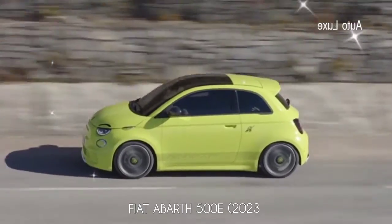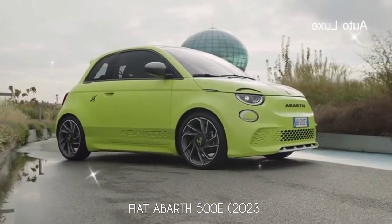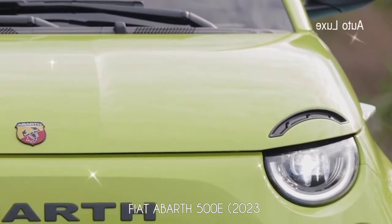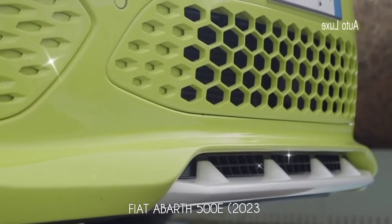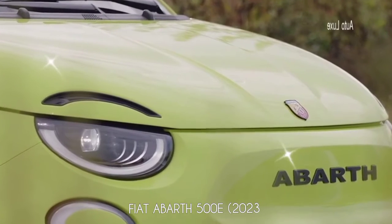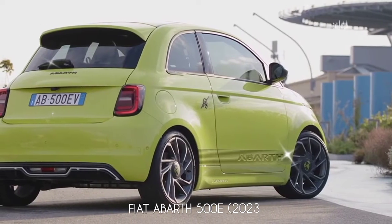Starting with the powertrain upgrades, the single electric motor produces 155 horsepower and 235 newton meters of torque, representing an increase of 36 horsepower and 15 newton meters compared to the Fiat 500e. Thanks to this power boost, the hot hatch accelerates from 0 to 100 kilometers per hour in seven seconds, two seconds quicker than the Fiat.